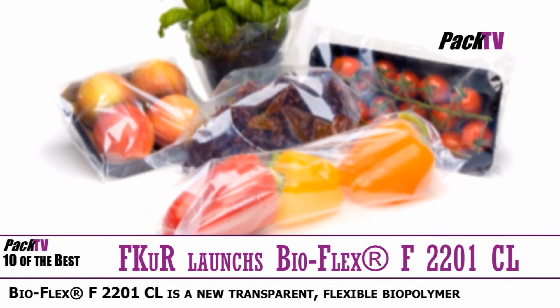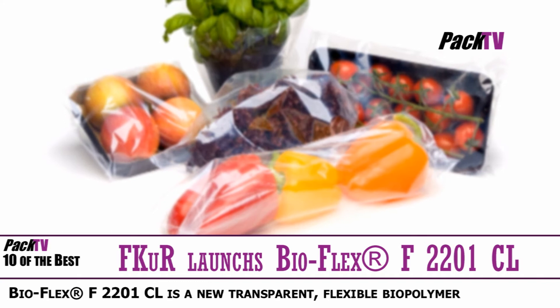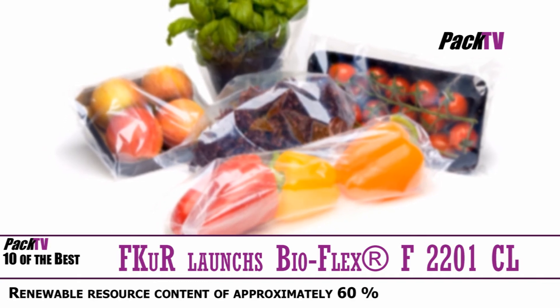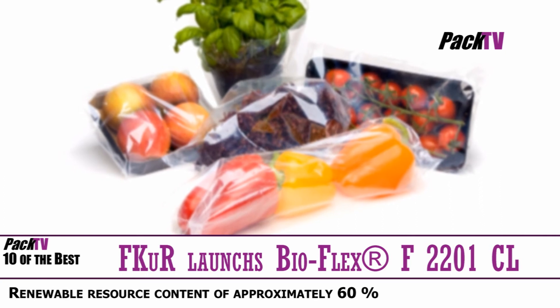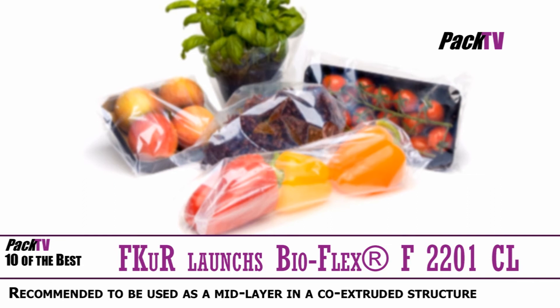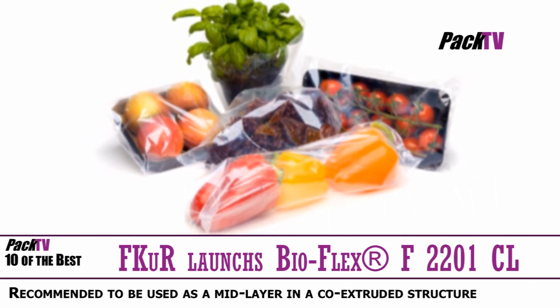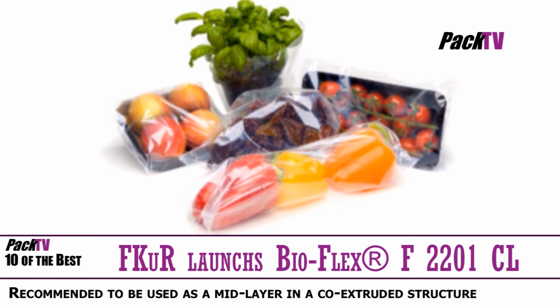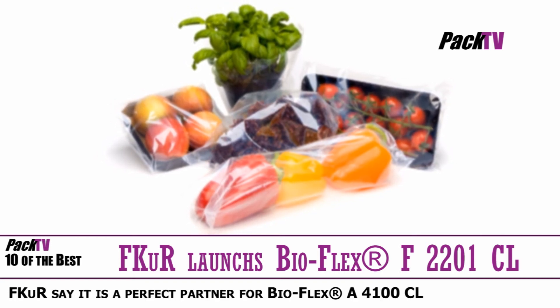FKUR has launched a new transparent, flexible biopolymer called BioFlex F2201CL. This material contains a high content of renewable resources and, in line with the other resins in the BioFlex family, can be processed easily on standard LDPE blown film lines and converting equipment. With a renewable resource content of approximately 60%, this grade is a consistent further development of the BioFlex family.